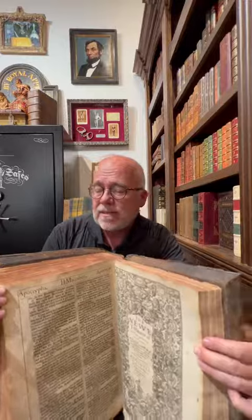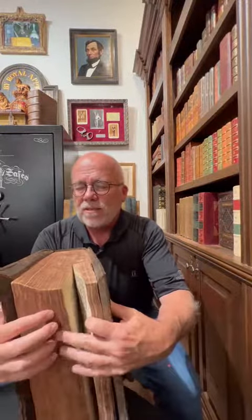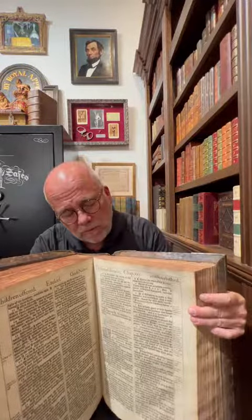And on the other side, we have the Apocrypha. The Apocrypha was included in the first edition King James Bible and was taken out in the 1880s. The printing of this Bible is magnificent — the work that was done over four centuries ago.